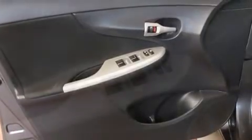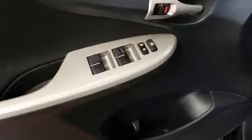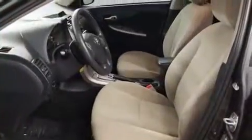Toyota also prioritized safety and security by including dual front-impact airbags with occupant-sensing airbag, front-side impact airbags, traction control, brake assist, anti-whiplash front head restraint, a panic alarm, and ABS brakes.